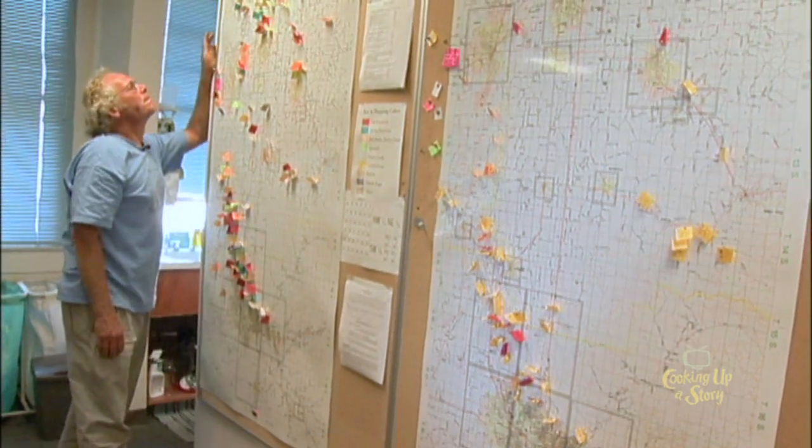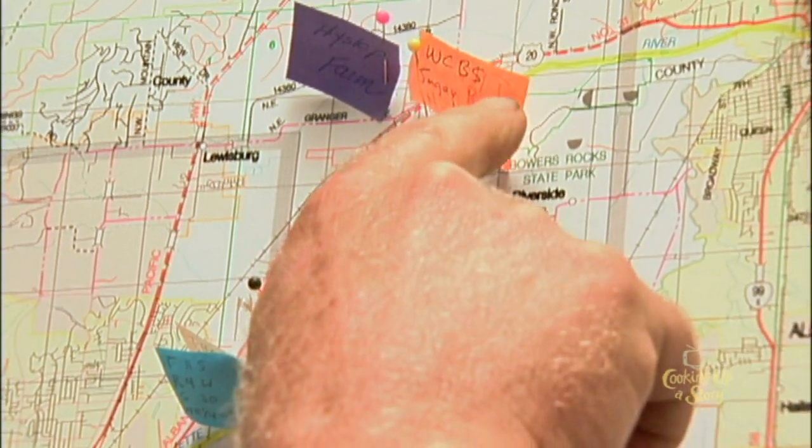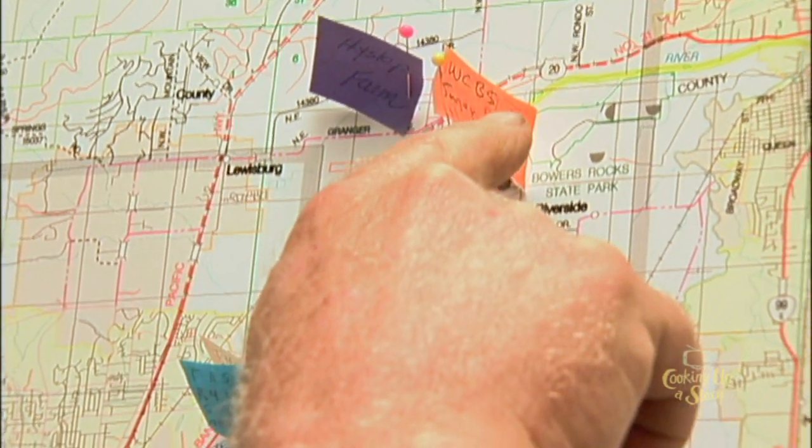So in the Willamette Valley here, we have a map which has pins on it which shows where various crops are being grown. We have to consider there are self-pollinated crops which generally do not get contaminated, insect-pollinated crops which require moderate distances for separation, and wind-pollinated crops such as sugar beets that require long distances because the pollen travels on the wind for a long way, especially if it's windy.